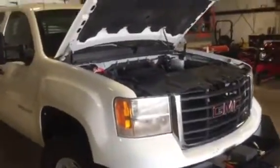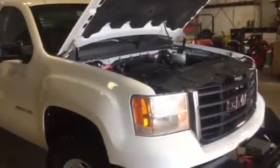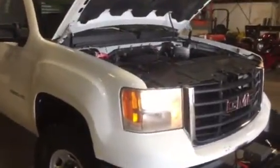Hey ladies and gentlemen, we're going to do our blow-by video on this 2010 GMC 2500 HD four-wheel drive pickup truck. You see we got the truck cranked up and running — sounds good.